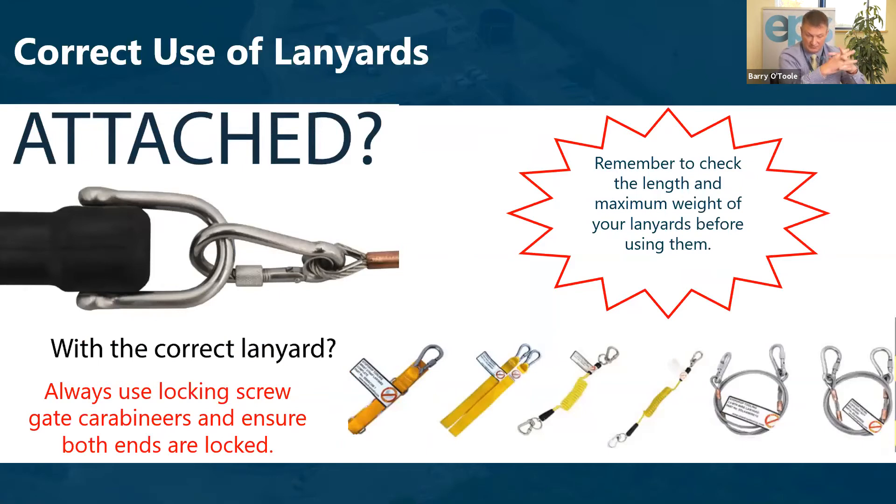The lanyards, which are an intrinsic part of the fall arrest equipment, must be correct for the situation. Always use locking screw-gate carabiners and ensure both ends are locked. Consult with your safety officer when selecting the correct lanyard.